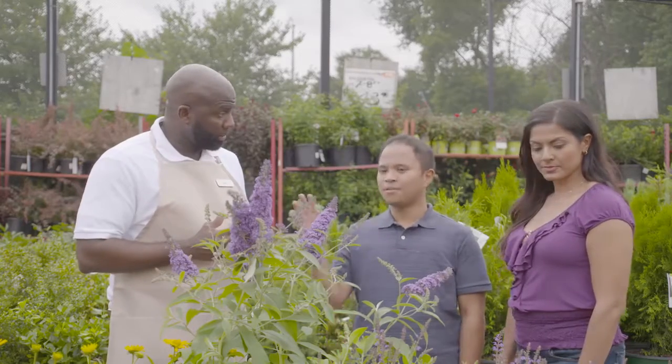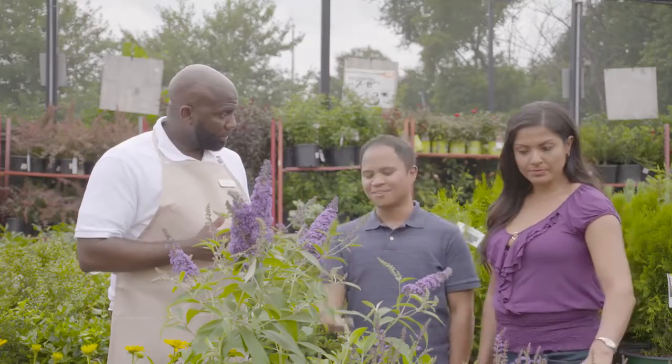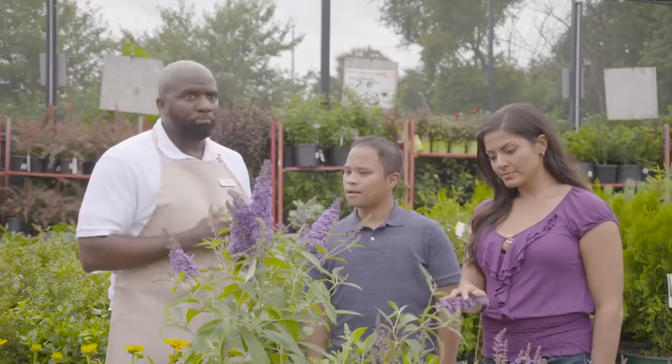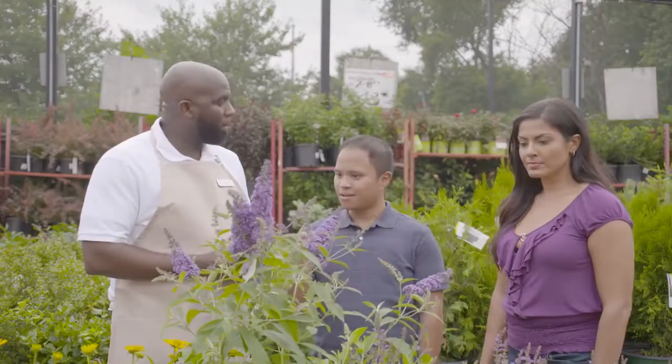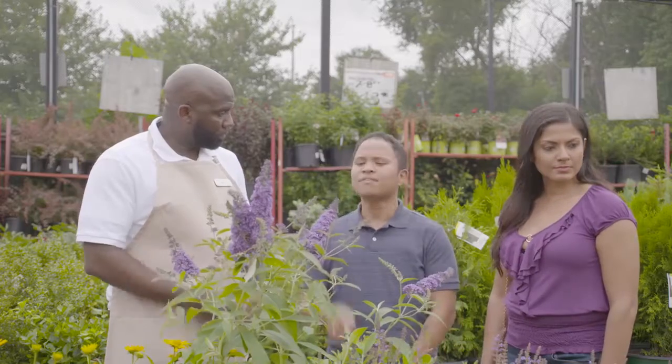Okay, great. Would you like for me to arrange to have it delivered and planted? I think we can manage taking it home and planting it ourselves. Do you have everything you need? A solid shovel, mulch, soaker hose? We have a good shovel and a soaker hose, but we definitely need mulch.